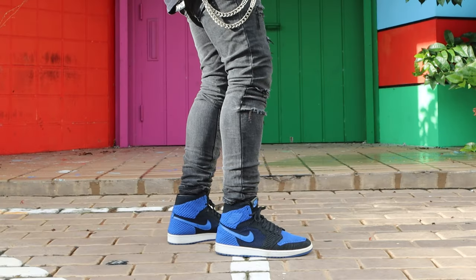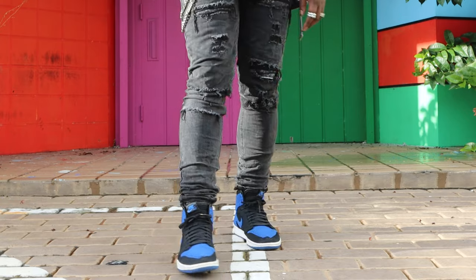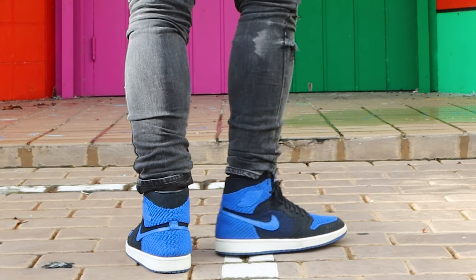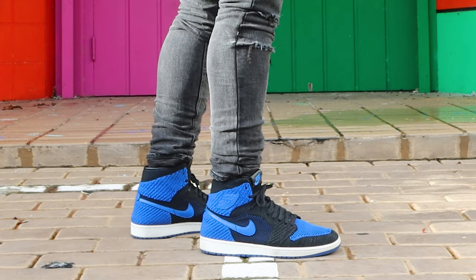Speaking of casual looks, you can really dress them down with this Jordan 1 Flyknit in the royal colorway. The Flyknit is light, comfortable, and durable without sacrificing too much of that Jordan 1 shape. The jeans stack perfectly on top and give that nice rippling effect throughout the legs. The Flyknit version of these royals also comes in at about a quarter of the price, so they're a great alternative to the classic leather version that we all know and love.